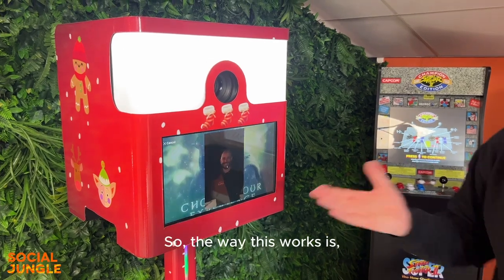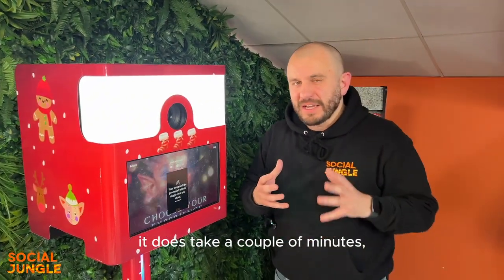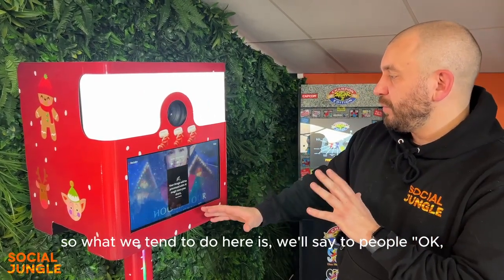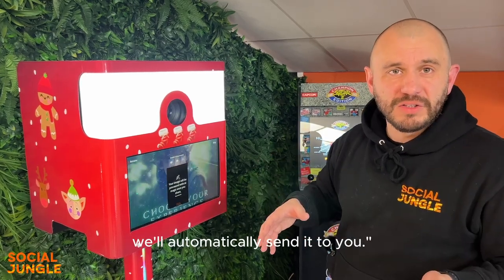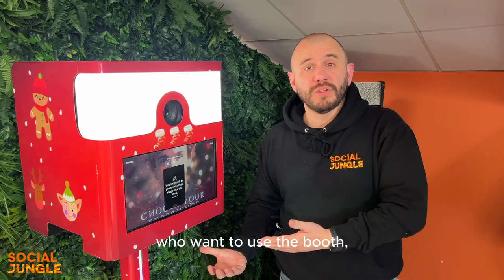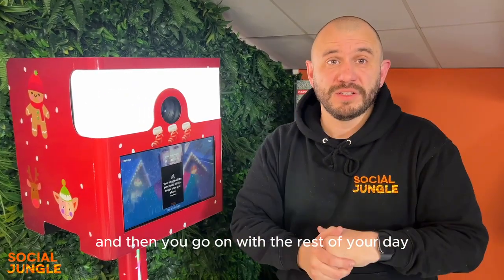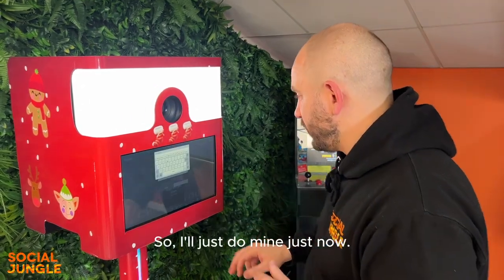Because it creates a new image from scratch it does take a couple of minutes. What we tend to do is say to people: put in your details and once it's finished we'll automatically send it to you. That means it doesn't create a bottleneck — you do your photograph, put in your details, then go on with the rest of your day and the next person can have a turn.